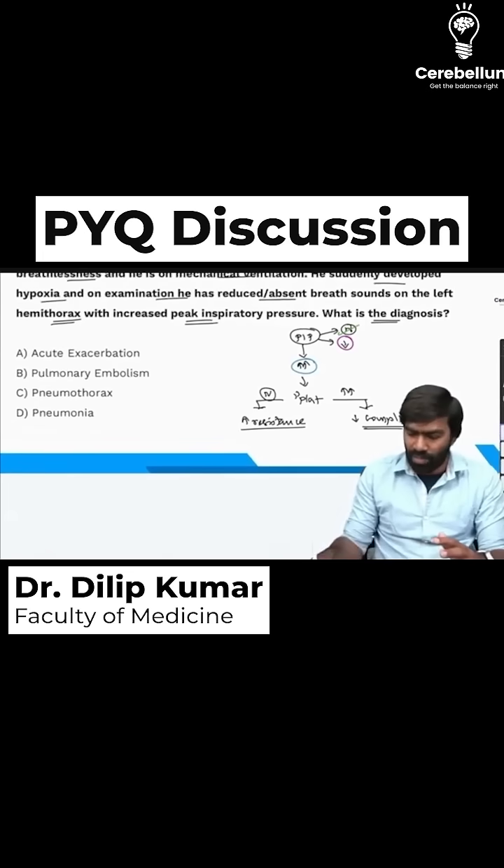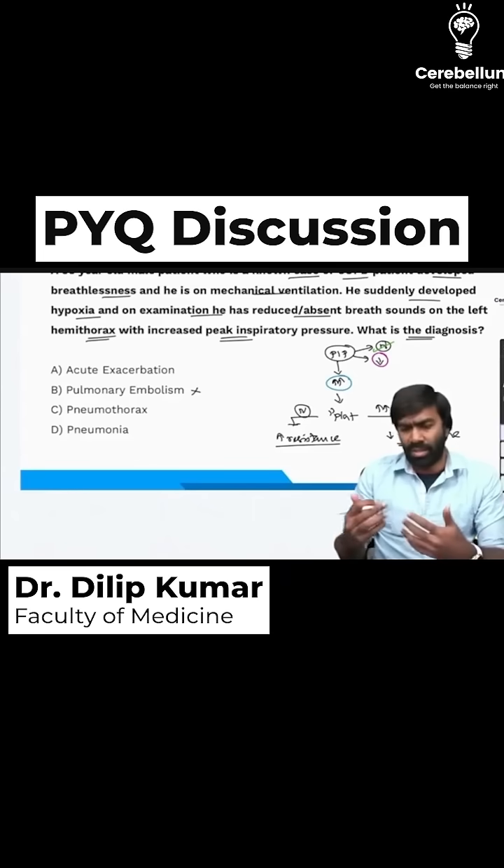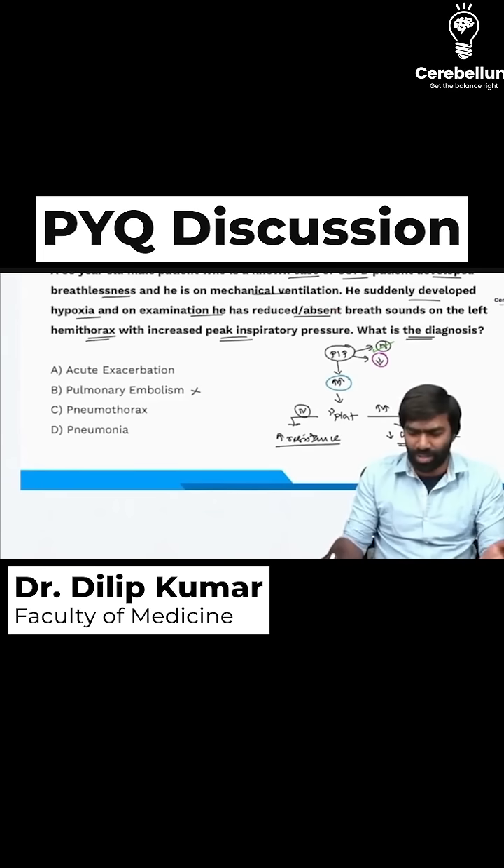In this case, the patient has increased peak inspiratory pressure, so we can rule out pulmonary embolism. It is also not acute exacerbation of COPD — there is no mention of normal plateau pressure, and the patient has reduced or absent breath sounds on one side, which doesn't fit acute exacerbation.